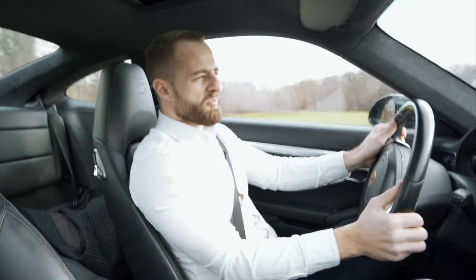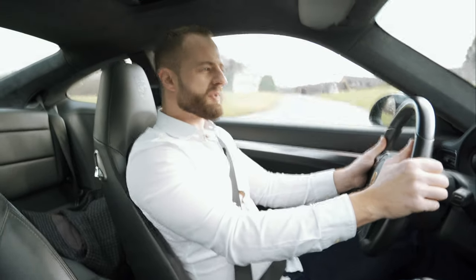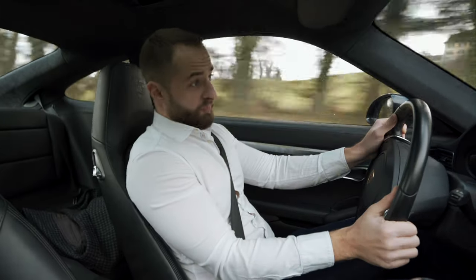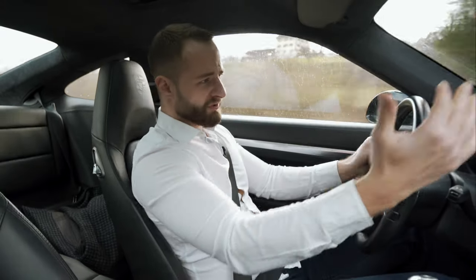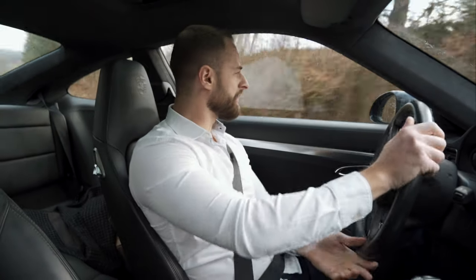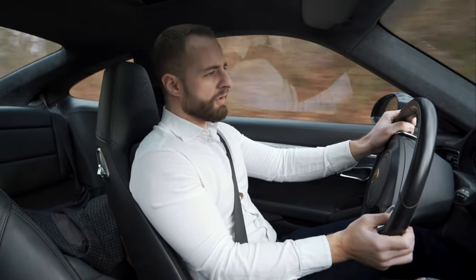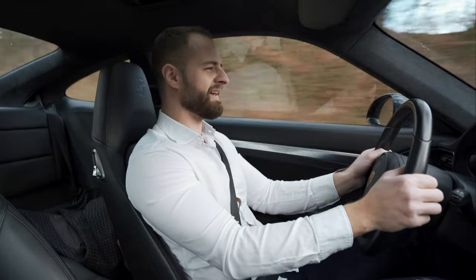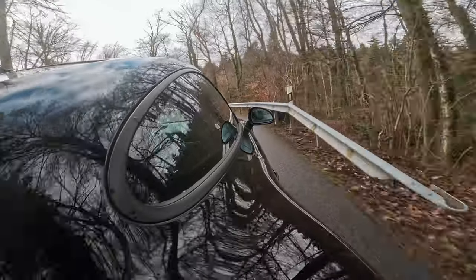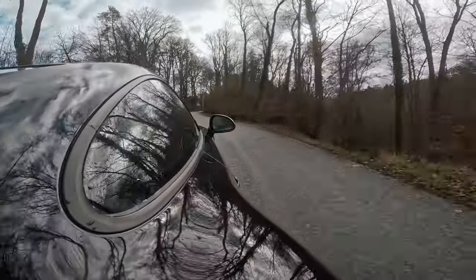You have seen what happens when you release the throttle on a 911 where the engine is at the back — on a slightly wet road it spins around. Just press the throttle and it pulls you out because it's an all-wheel-drive car. Fantastic. Very lightweight, very beautiful to drive and experience.